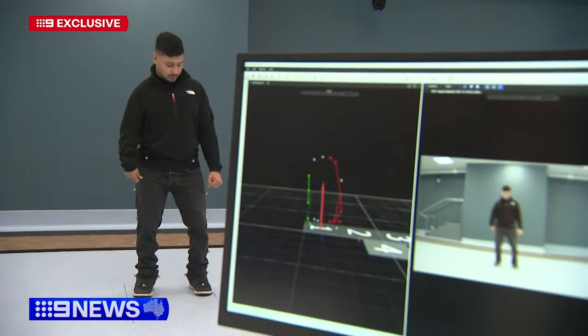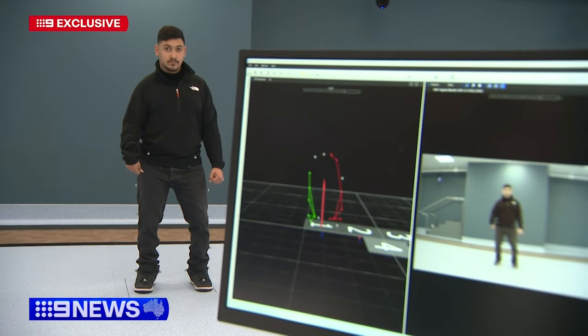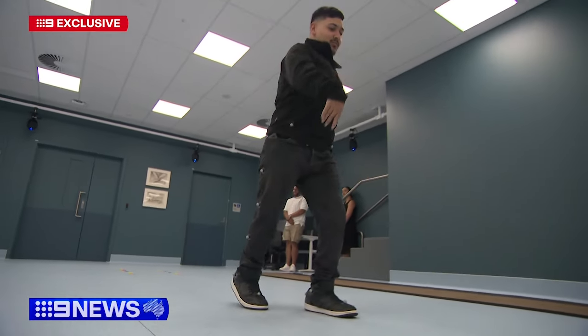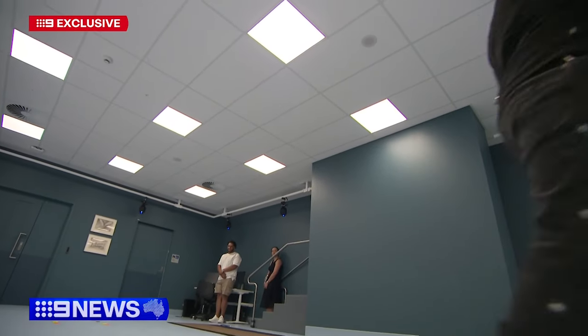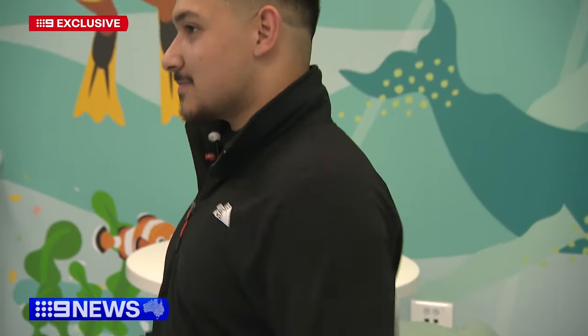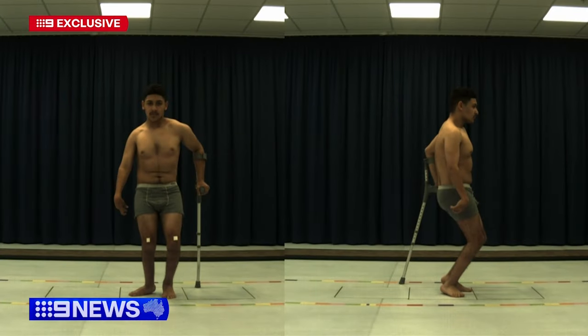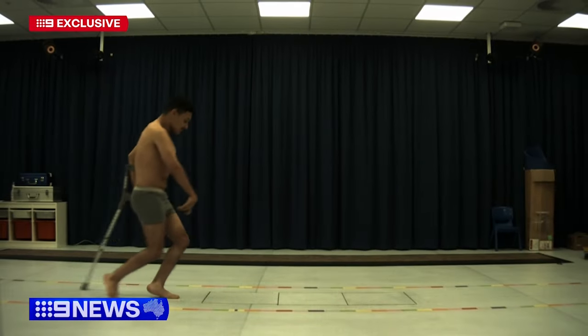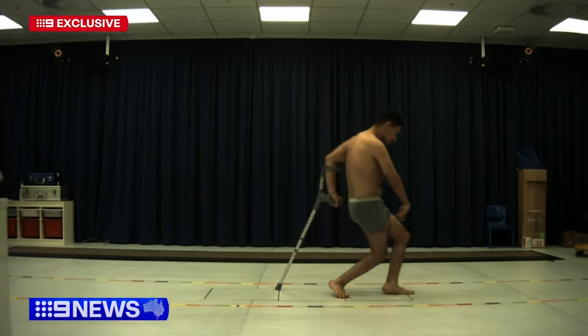Armed with sensors, Ali Nagy demonstrates the newest technology tasked with improving the lives of people with disabilities who struggle to move or walk. I think it's great. Ali has cerebral palsy. A few years ago, the 17-year-old was largely confined to a wheelchair and struggled with a crutch during testing in the old lab.